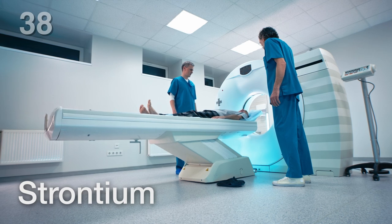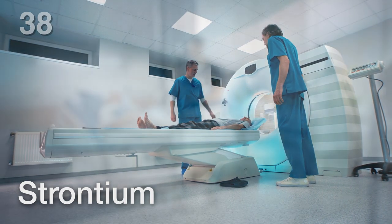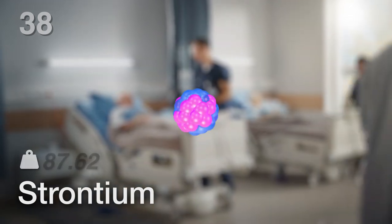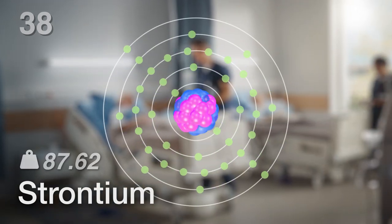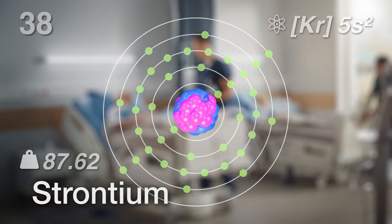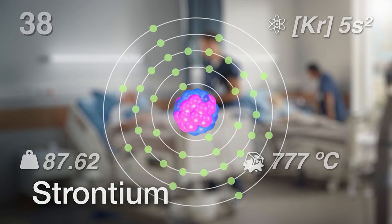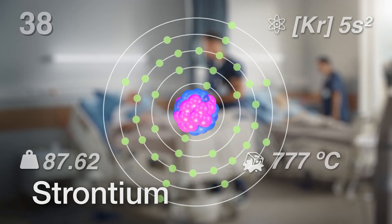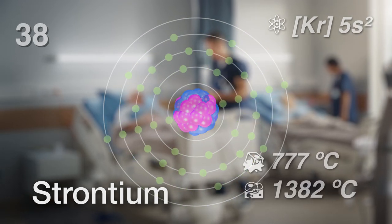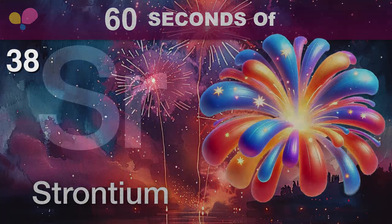So, while strontium might look like just another metal, it's got some pretty important and unique uses. Strontium has an atomic weight of 87.62, and its electron configuration is krypton-5s squared. It melts at 777 degrees Celsius and boils at 1,382 degrees Celsius.